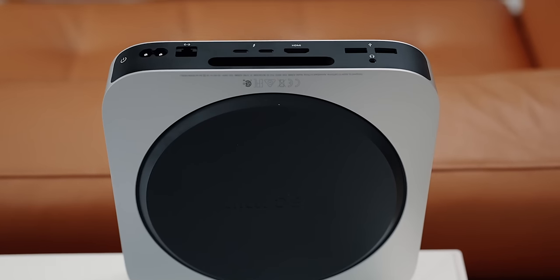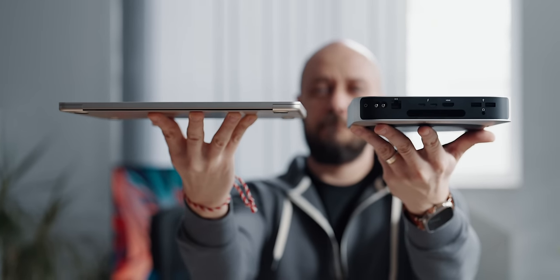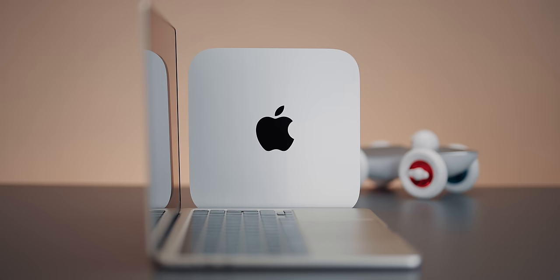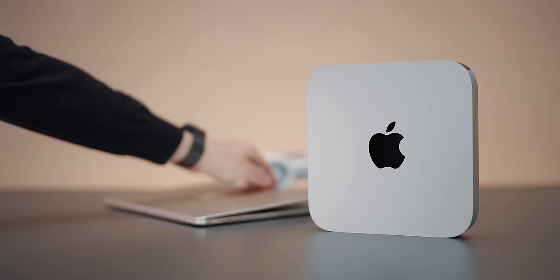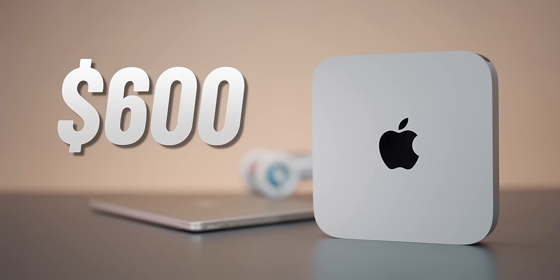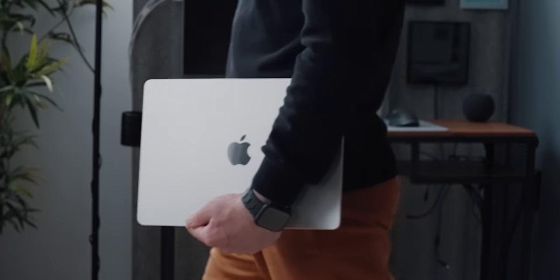First, let's see what the Mac Mini is up against in order to understand it better. The M2 Air is the only up-to-date real competitor, coming in a sleek portable form factor that has been modernized with the newest Apple design trends. The noticeable $600 price difference leaves plenty of room for doubt for those less prone to carry the computer with them, and leaves a critical performance factor that we will talk about in a bit.